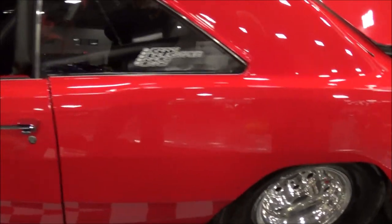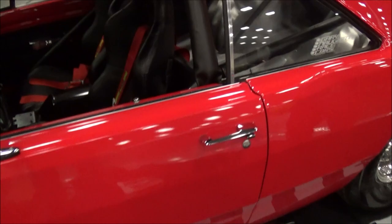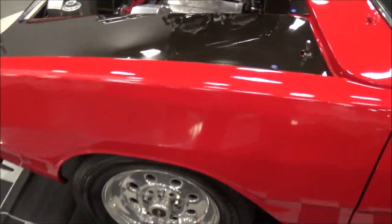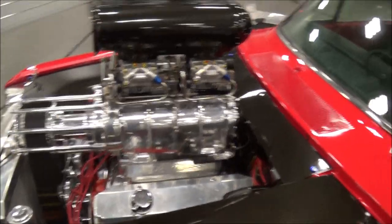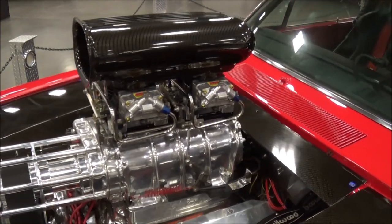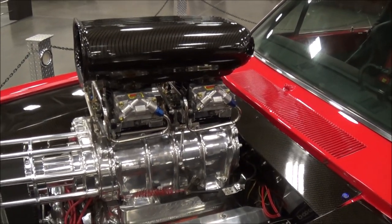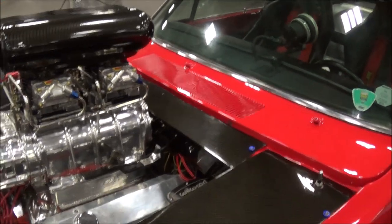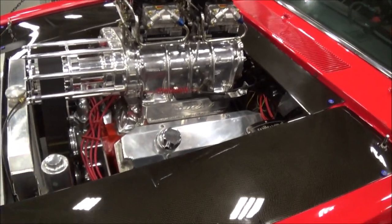440, blown. Had it for about eight years now. Eight years? Make a little progress every year, add something to it. It wasn't like this when you got it, was it? No, sir. It was a 440. The guy had raced it a little bit and that was all he had, and I took it, raced it a few times, and then we started working from there.